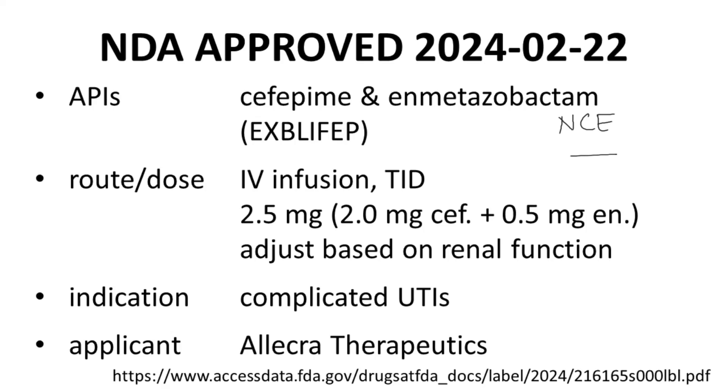Explefep is approved for administration by intravenous infusion three times per day. The dose for each infusion contains 2.5 grams total of the two active ingredients. In patients with impaired renal function, the dose must be adjusted downward.